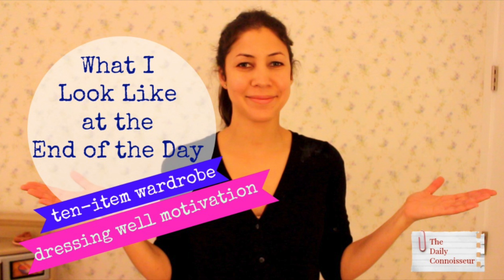Hi everyone, Jennifer here. A while back I did a video called 'What I Look Like at the End of the Day,' and today I wanted to show you what I look like in the middle of the day. This is just a random Tuesday afternoon, and I thought, the kitchen is messy —